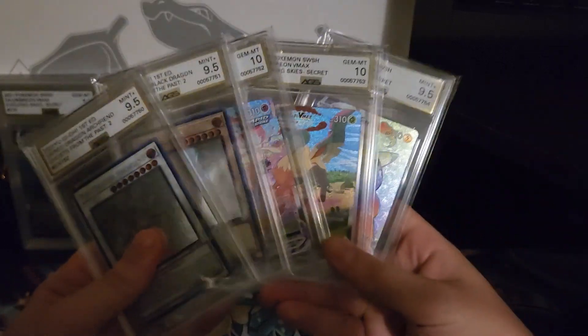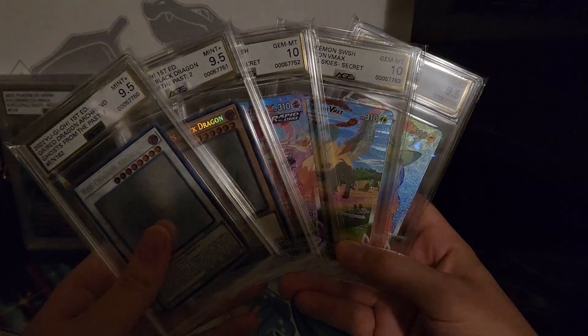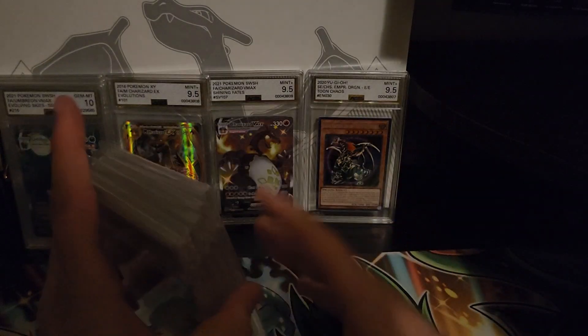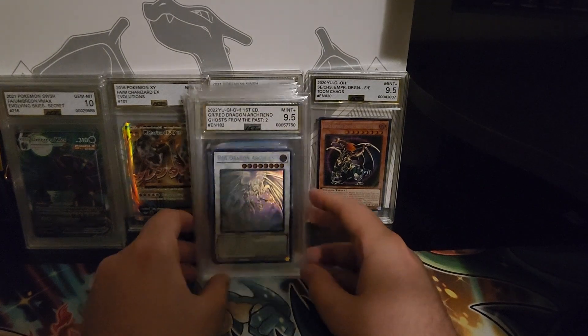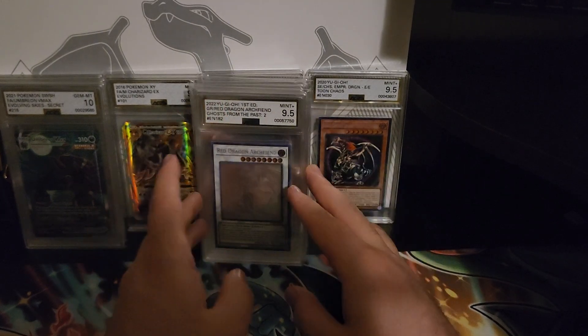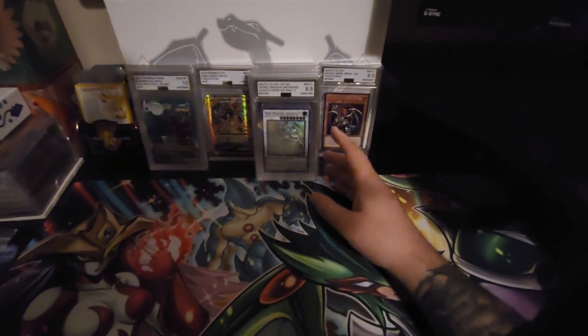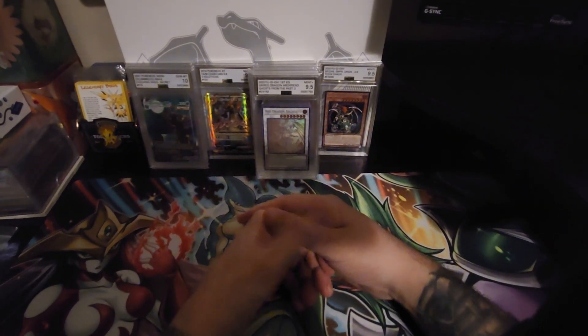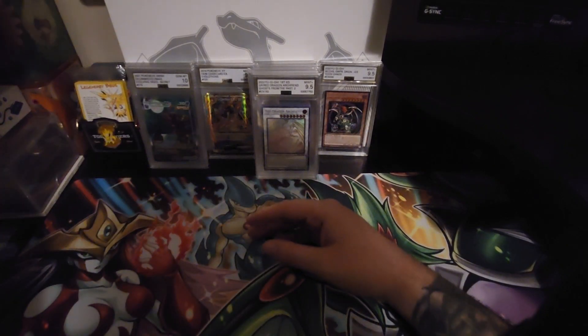Super happy about that - I got two tens and three nine-fives. Very nice submission. With AGS you know the grades are grades. One day I think they are gonna take over and be the standard. That'll be great if they are - if not, it is what it is, it's the way the world works sometimes.